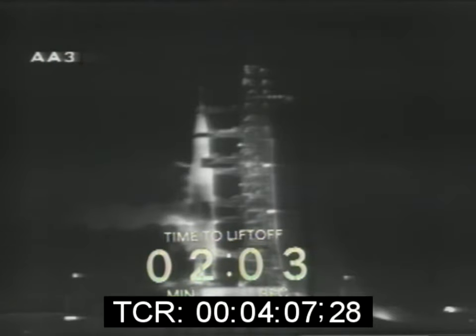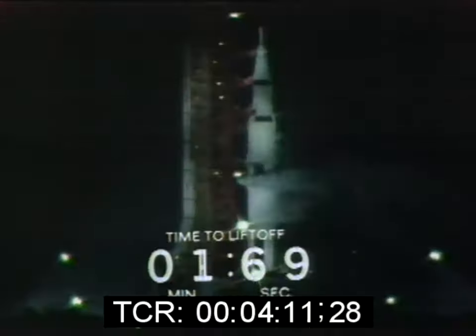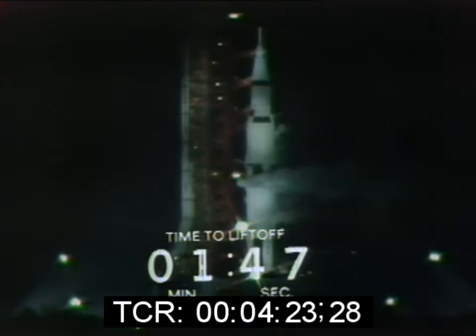Now approaching the two-minute mark. Mark, T-minus two minutes and counting. The countdown continues to move along smoothly, now in the terminal countdown portion. The automatic sequencer has stopped replenishing the liquid oxygen and the liquid hydrogen. We are standing by now to begin pressurization of the fuel tanks — the second-stage fuel tank pressurized, third-stage fuel tank pressurized.